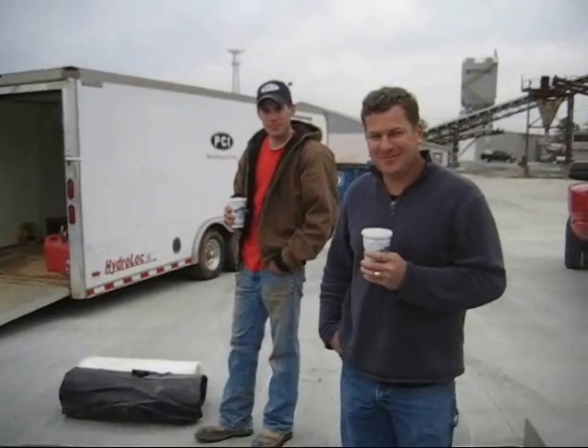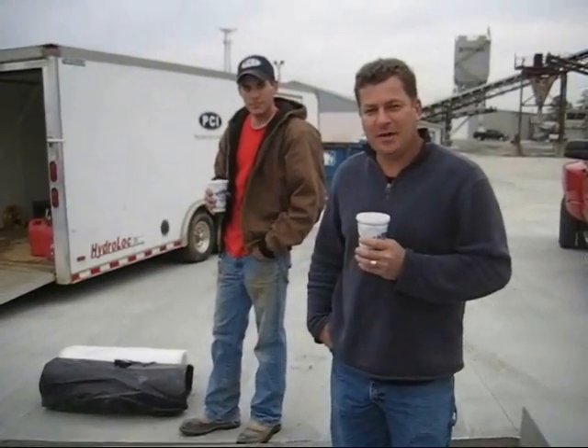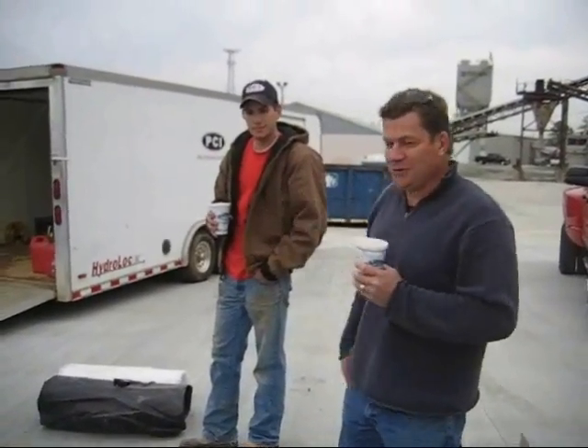Tell me your company name again. Dale Fisher, PCI Systems. This is Joey Fisher with PCI Systems.